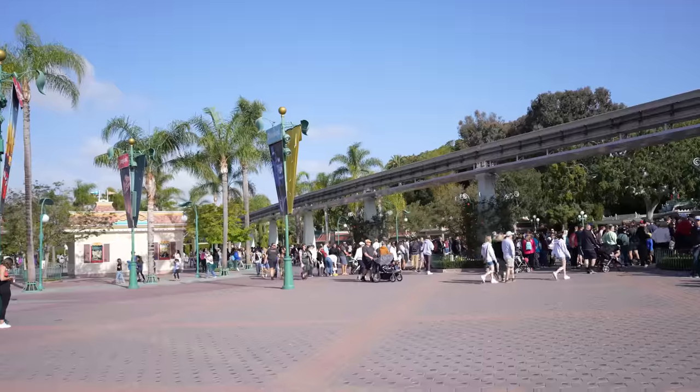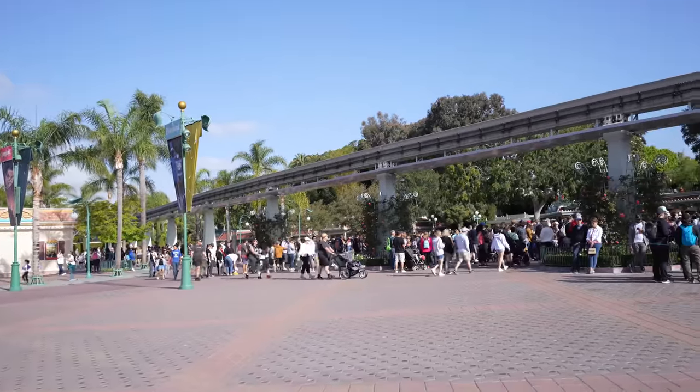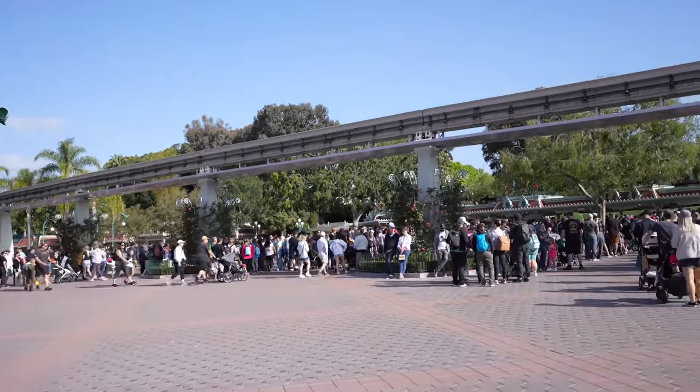Hey guys, welcome to the video! Today we're back at the Disneyland Resort and it's Monday — happy Monday everyone! We're going to start off the week right here at Disneyland. We're going to go inside and see what's new. Looks like a lot of people are starting the week off right — there are a lot of people lined up for Disneyland right now.